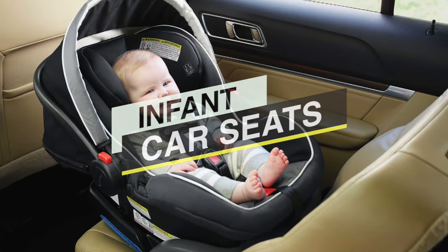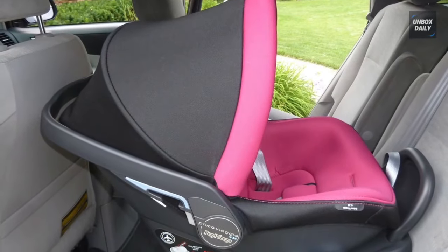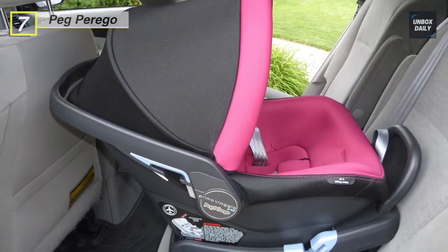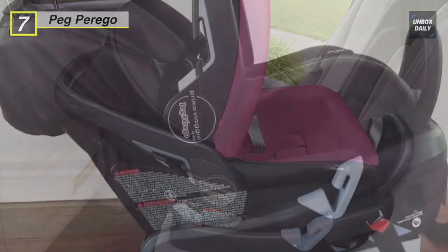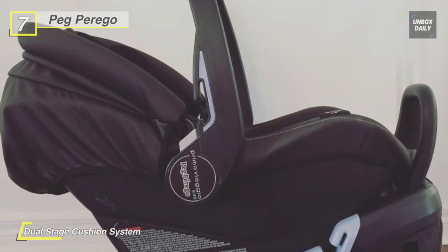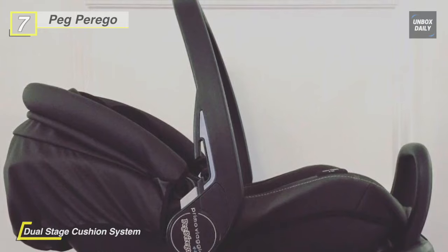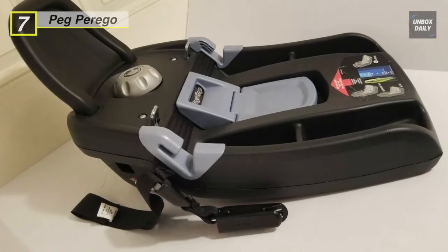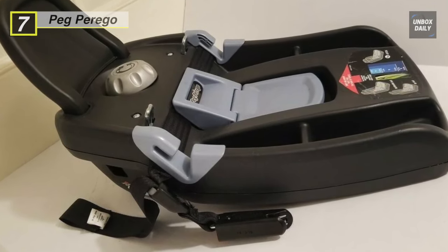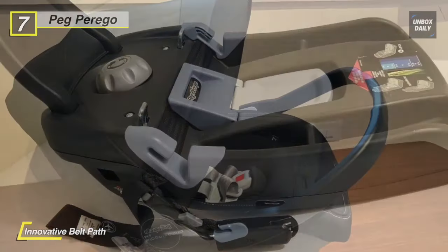Let's begin our list with the Peg Perego Primo Viaggio. This infant car seat includes a base with an integrated anti-rebound bar and is a rear-facing infant car seat for babies 4 to 35 pounds and up to 32 inches tall. It has a dual stage cushion system: the first stage for 4 pounds and up offers extra support on the baby's neck and bottom, and the second stage correctly supports the growing baby.